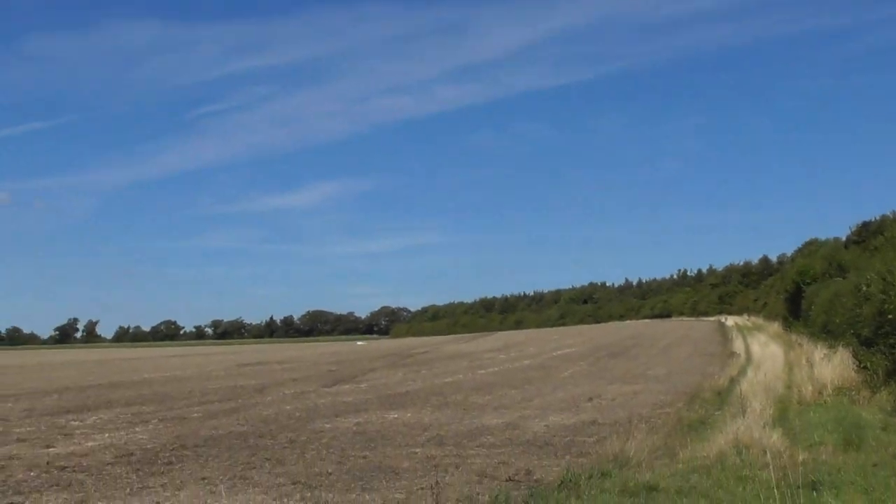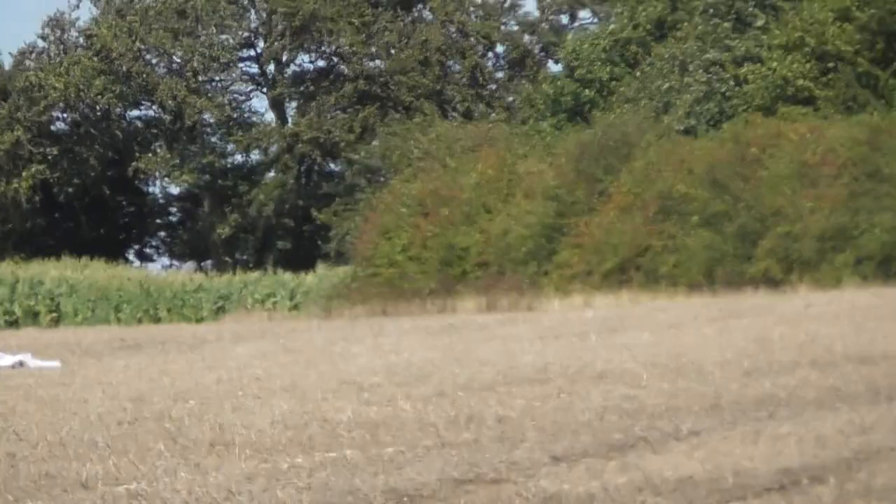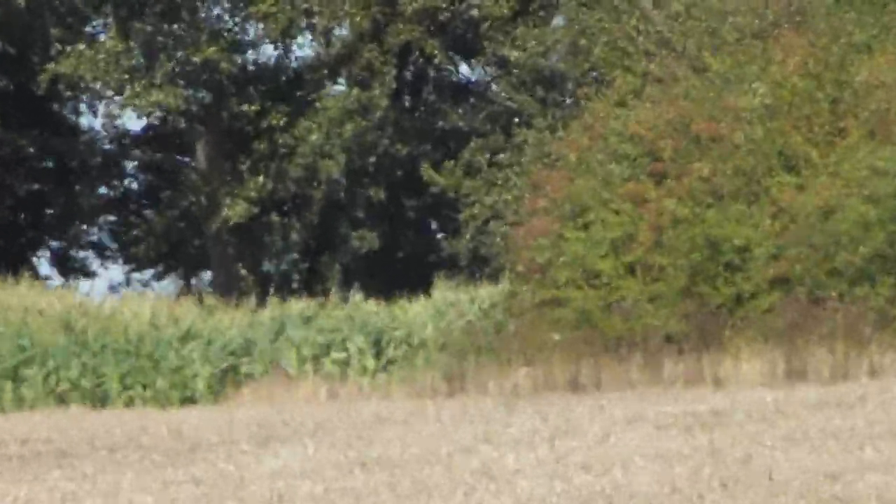Once you get to that top corner, out pops somebody. He won't give his name — I won't say if he works for a security company or who — but he basically says you have to turn right into these woods because you're on private property. I've been turned away twice now by two different people.